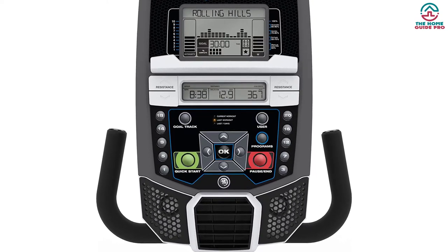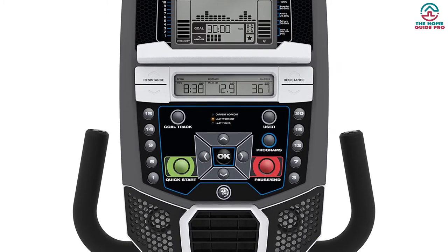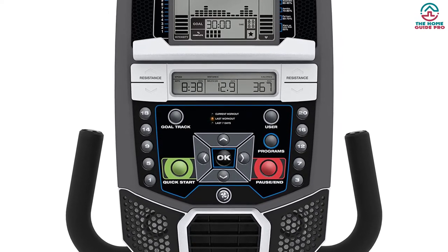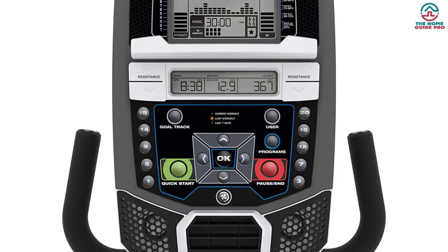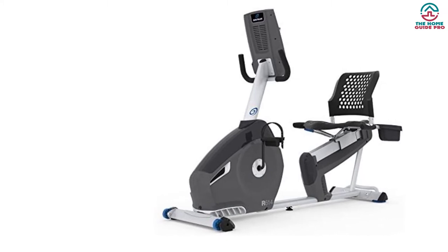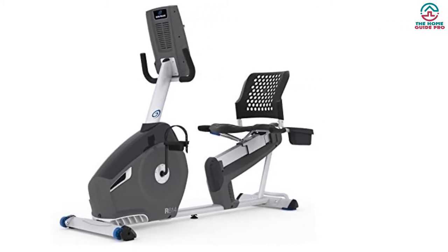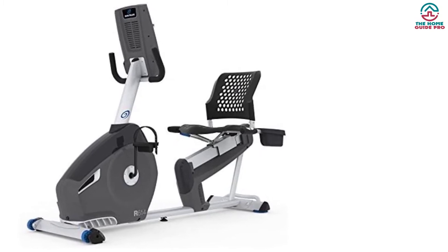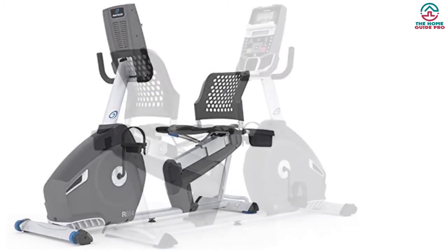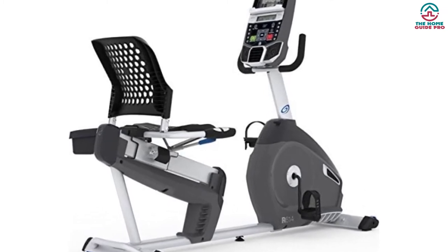The Nautilus R614 has speakers with an MP3 input port so you can listen to music during exercise. You also get a media shelf, a USB media charging port, and an adjustable fan to keep you fresh. The machine supports up to 300 pounds. Overall, it will be difficult to find a recumbent bike that offers so many features at such a reasonable price.